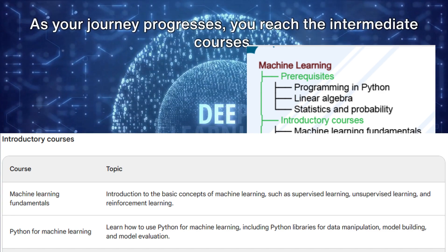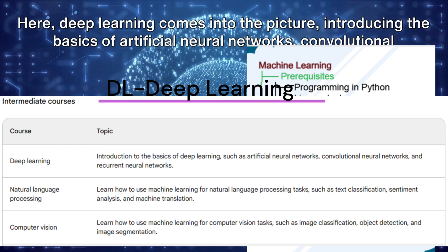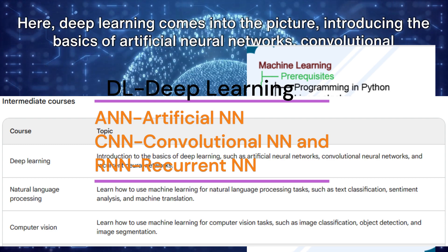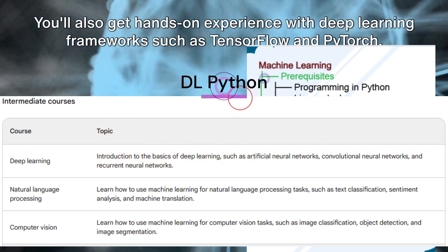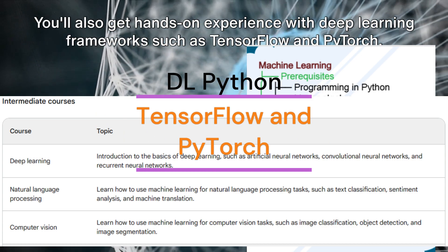As your journey progresses, you reach the intermediate courses. Here, deep learning comes into the picture, introducing the basics of artificial neural networks, convolutional neural networks, and recurrent neural networks. You'll also get hands-on experience with deep learning frameworks such as TensorFlow and PyTorch.